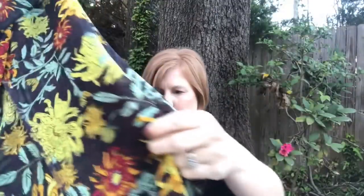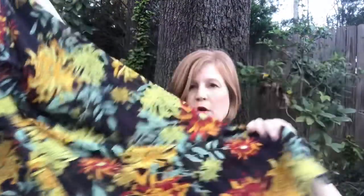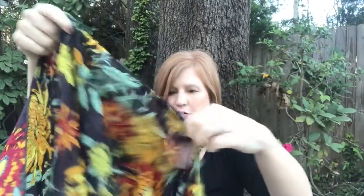This is by LuLaRoe again. It's actually cute — I don't mind the pattern at all. It's kind of like a sheer kimono jacket. I like the colors — they're totally my colors. That might be fun actually. So that is the LuLaRoe kimono for $24.99.